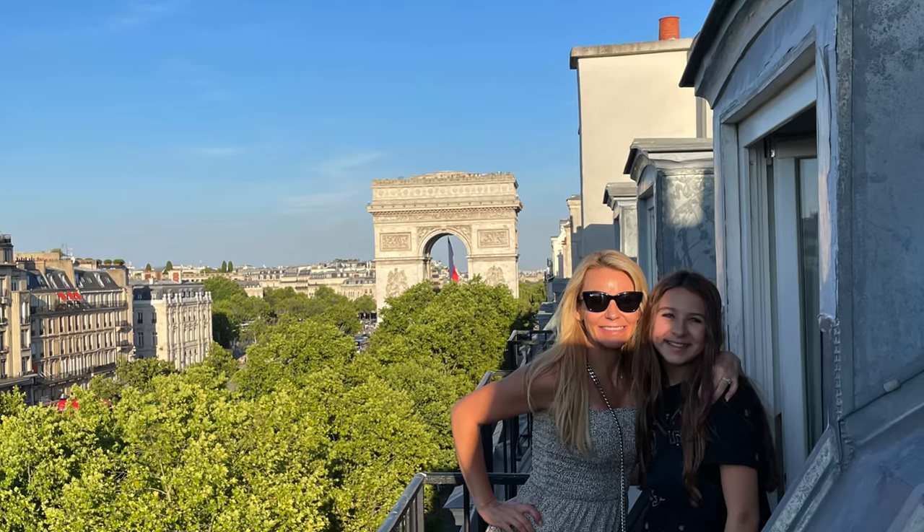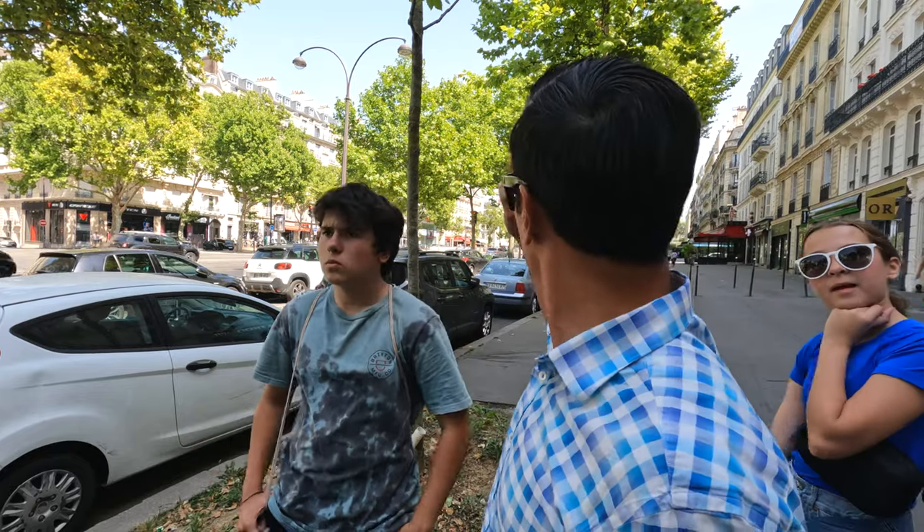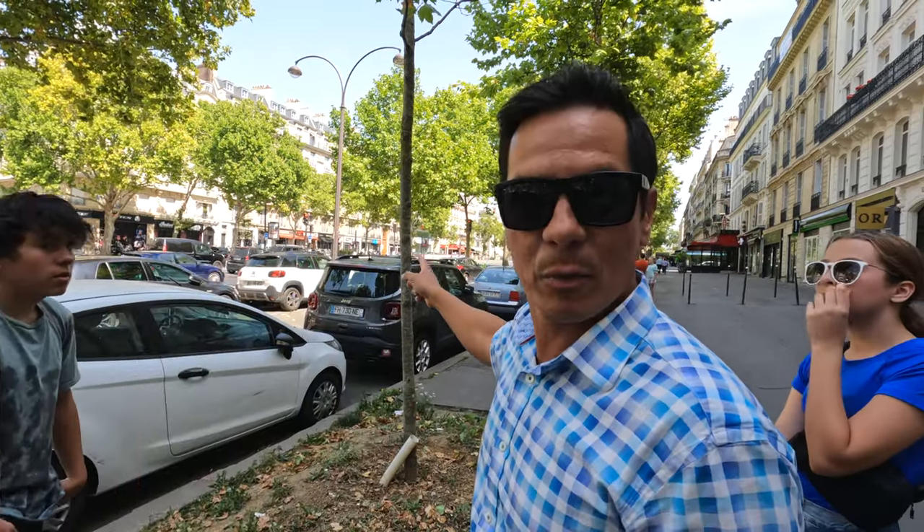Alright, let's head inside for a quick overview. We are on the streets of Champs-Élysées in the heart of Paris. Right behind me is the Arc de Triomphe, and we're going to show you this awesome hotel that we're staying in — Hotel Montfleurie. So let's go!